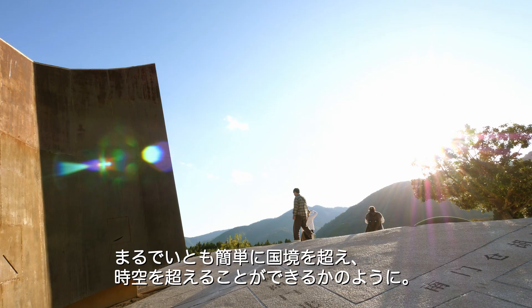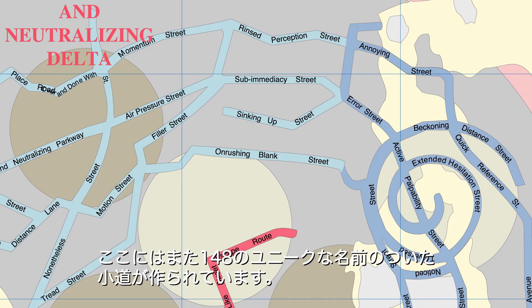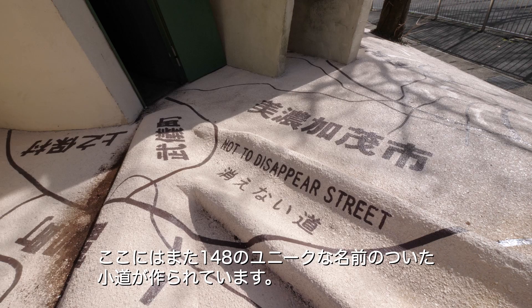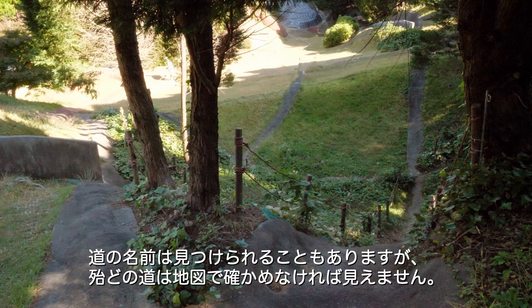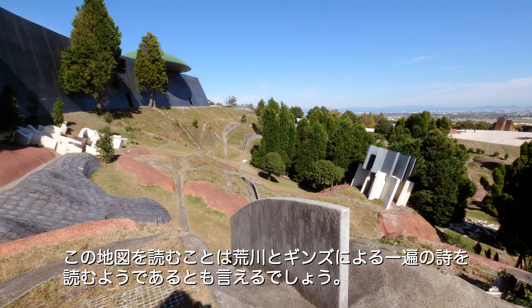Arakawa and Gins prepared a special map for visitors of the Site of Reversible Destiny. In total, the site has 148 paths with unique names carefully laid out by the artists. Some names are visible, but most of the paths are to be found only on the map. In other words, reading the site's map is more like reading Arakawa and Gins's poetry.